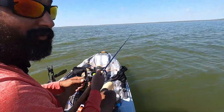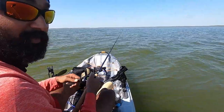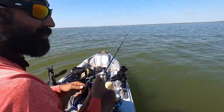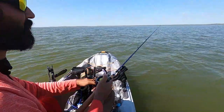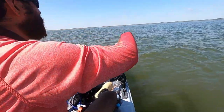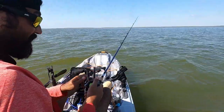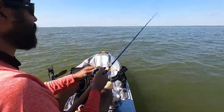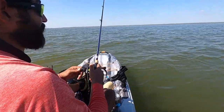My stringer slipped out of my hand because I just caught another keeper, and it slipped out of my hand. I was able to save the stringer but not the fish. So I lost two keeper trout right now. It's getting a little hot, so I'm hoping maybe I can catch at least another two keepers to take home. I was hoping to hit my limit today, but we'll see how that goes.